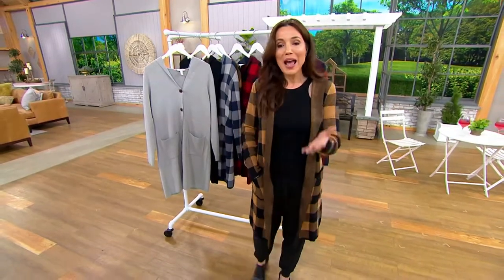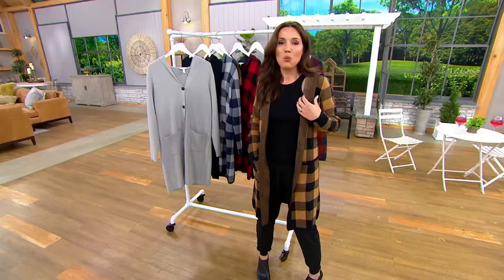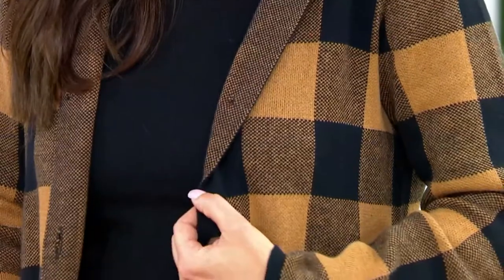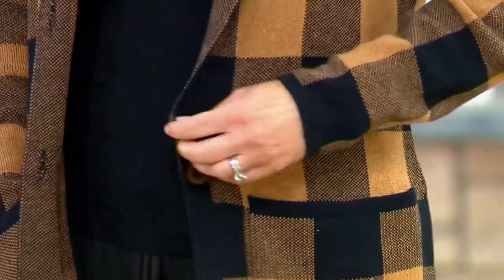It is such a great sweater. Gary, can you give your thoughts on the weight of this? Because I think even if you live someplace where it never gets cold, you can totally use this three seasons still. I agree, Sandra. The reason is because it's 70% cotton, and cotton is the most breathable yarn you can use. So the comfort factor is perfect. It's not wool, it's not acrylic — it's cotton. And that's why it's three seasons wearable for most people around the country.